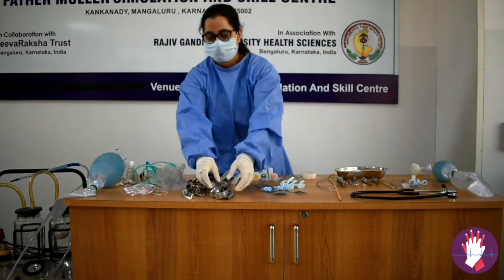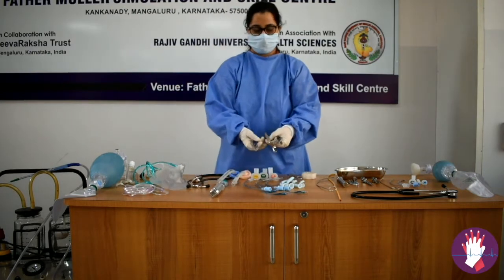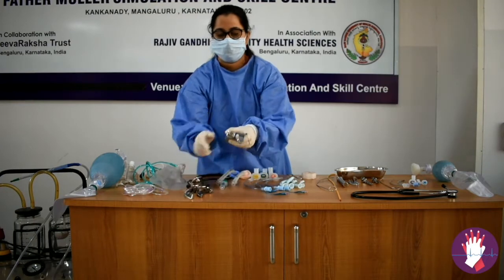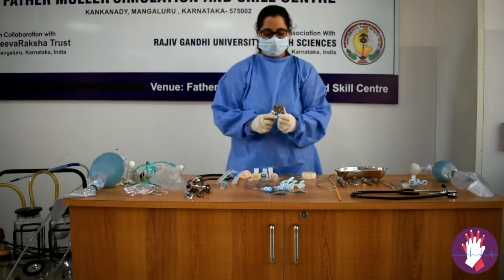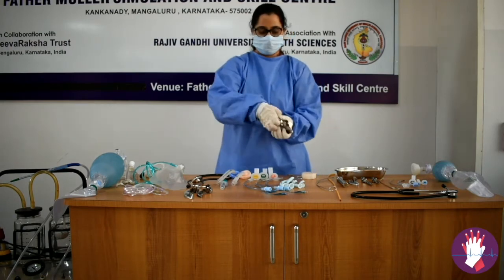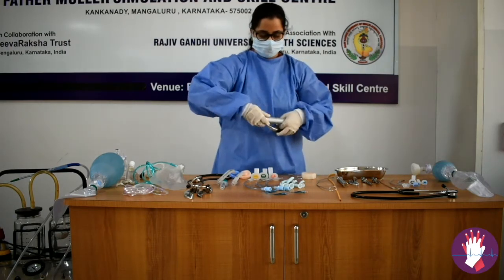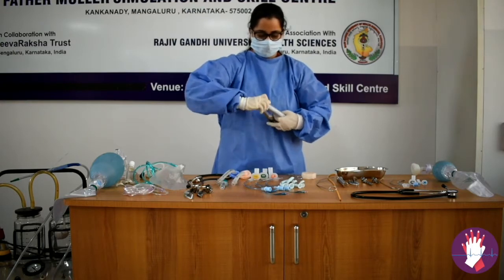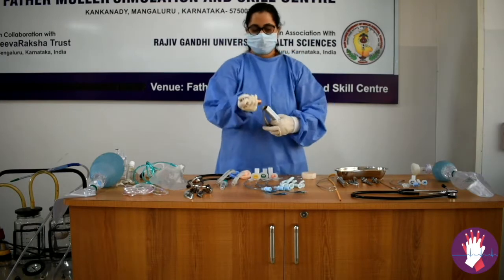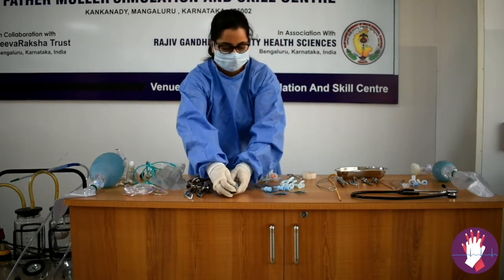To perform endotracheal intubation, you need to see that your laryngoscope blades are of appropriate size. Connect to the handle and see if the bulb is working and adequate. You need to also check that your batteries are working — it shouldn't be that you insert the laryngoscope and the light is not adequate. Always check your batteries before performing endotracheal intubation.